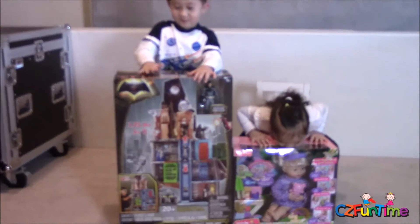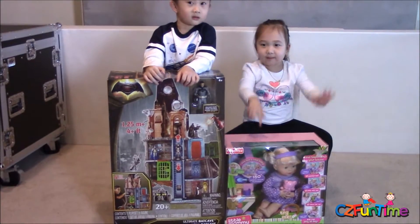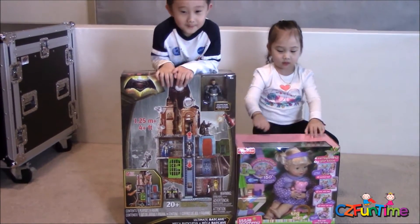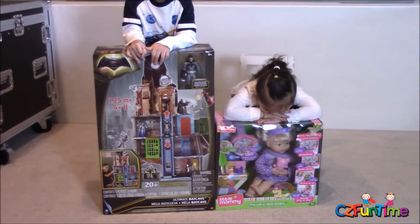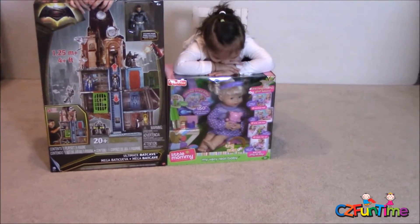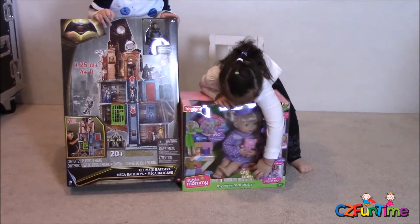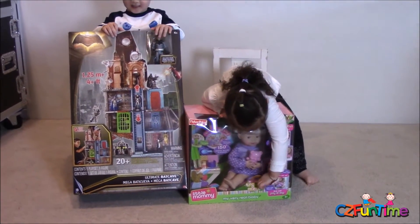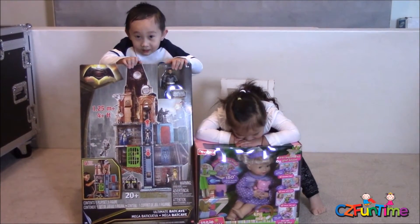That's from Connor's birthday — it's the mega bat cave, the ultimate bat cave. And then Cutie Girls has a very real baby doll. Whoa, that's pretty real right there.